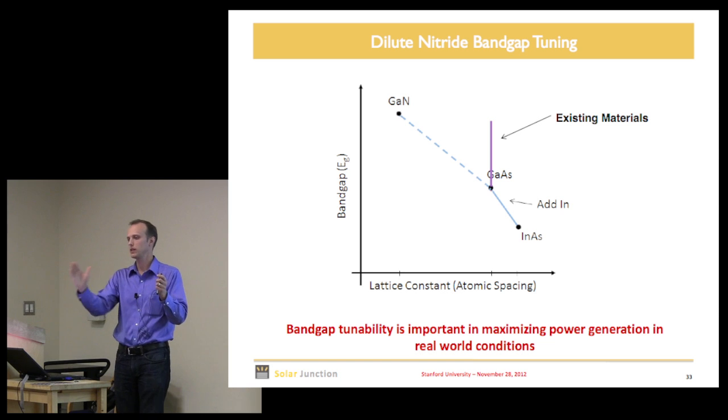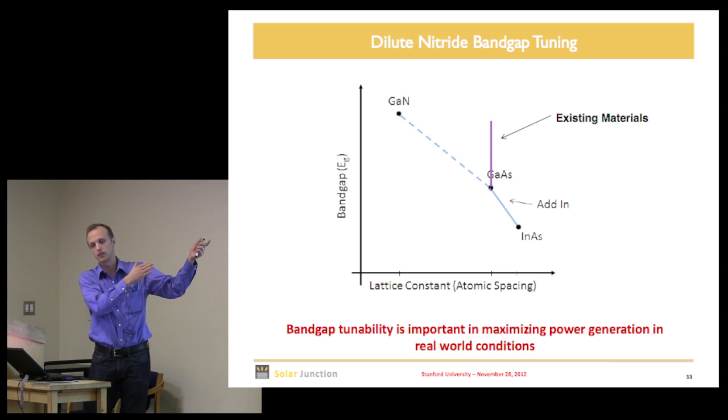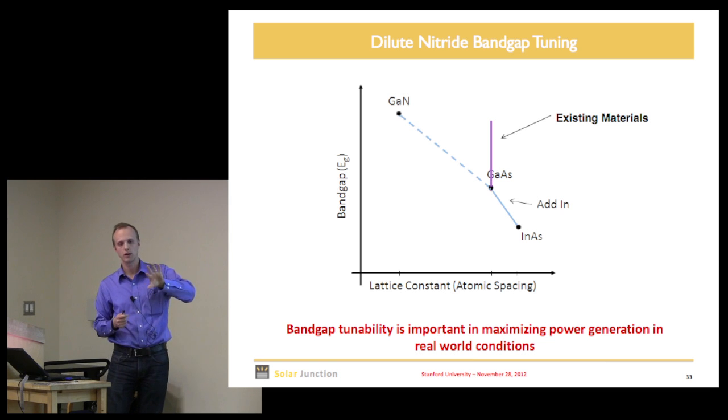When I combine the existing lattice-matched materials giving me band gaps up in the higher range, plus the dilute nitride material, I have a suite of materials that lets me put a band gap anywhere I'd like in the relevant solar spectrum — and they'll all be lattice-matched. When we optimize a triple junction we can put band gaps wherever we like, and when we go to four junctions we ask the computer for the best four band gaps and we can actually build that device.